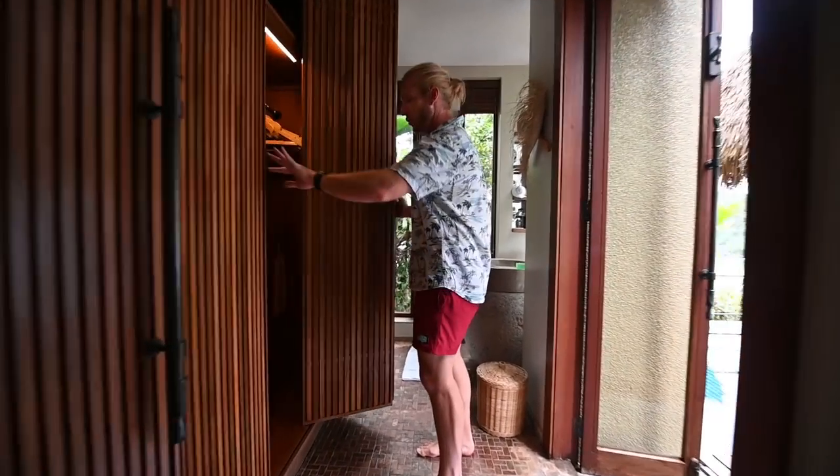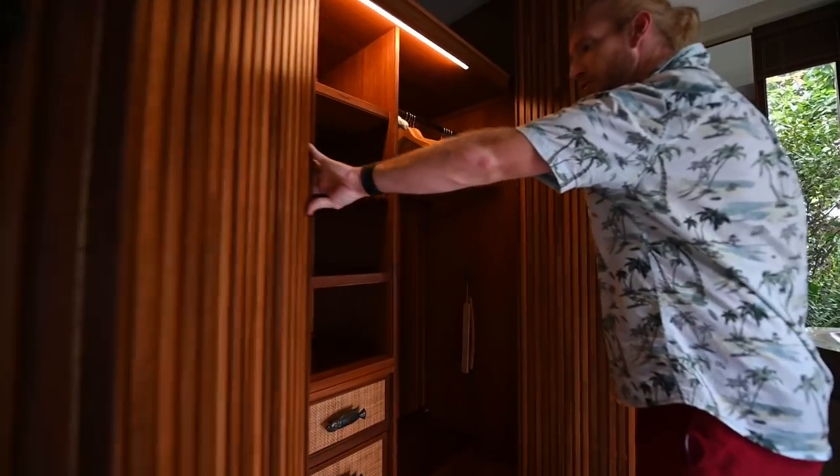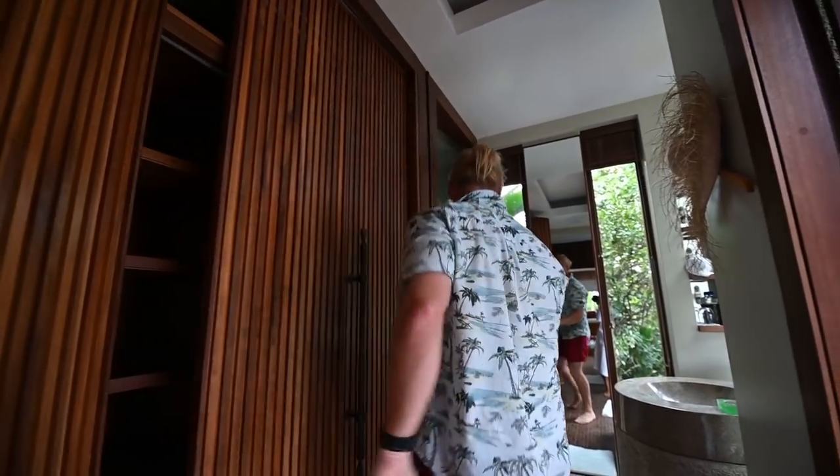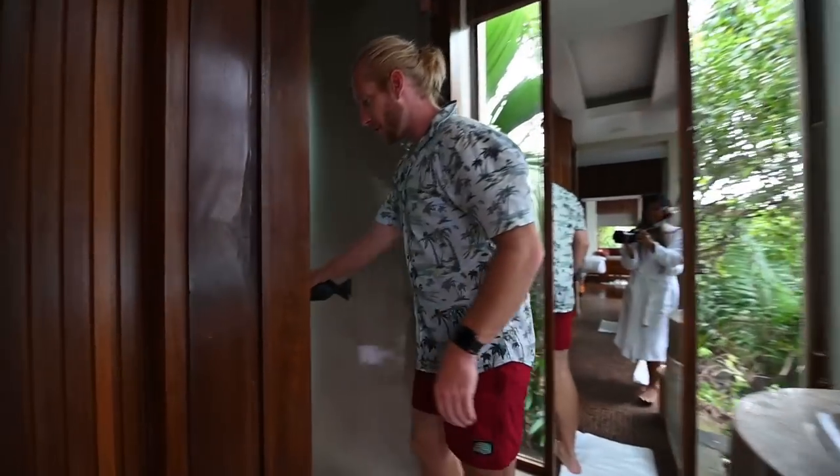Coming over this way, there are huge amounts of wardrobe space. Between the two of us, I get this little space here — and I didn't even use it. We haven't used it. I'm coming down here to the full size mirror, come and find me.